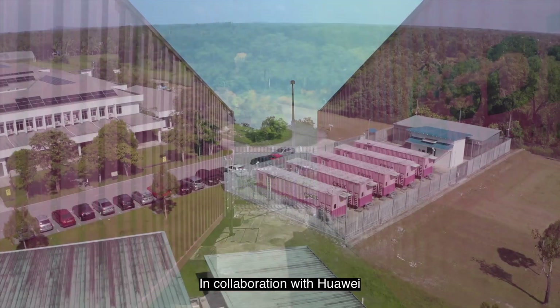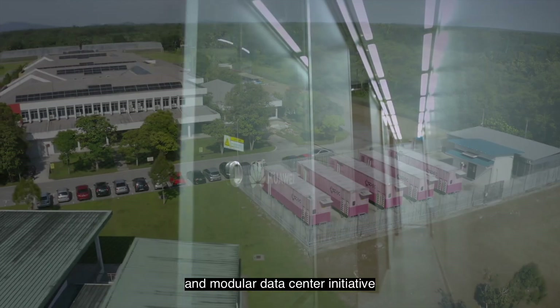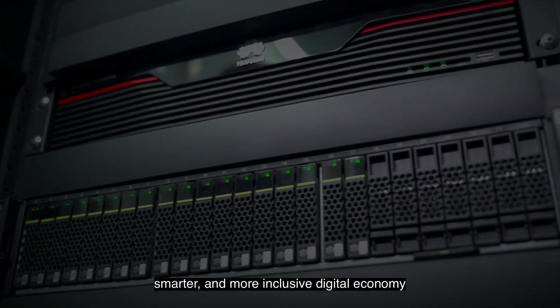In collaboration with Huawei, SDEC launched Sarawak's first fully integrated digital energy and modular data center initiative, designed to support a greener, smarter, and more inclusive digital economy.